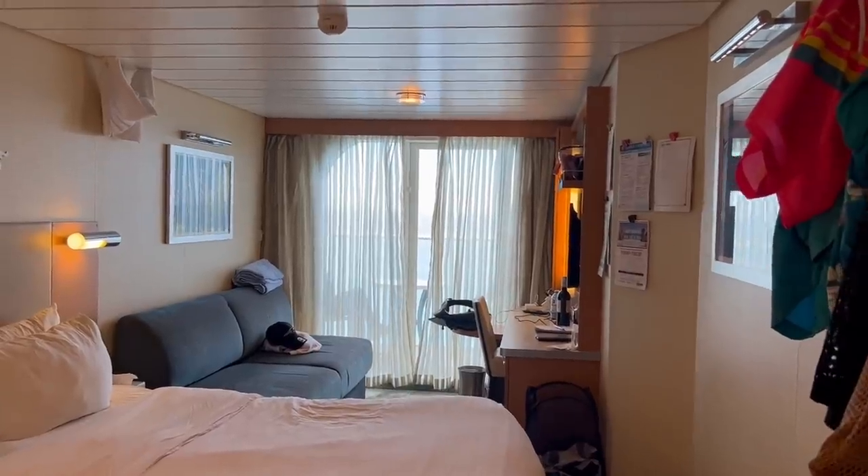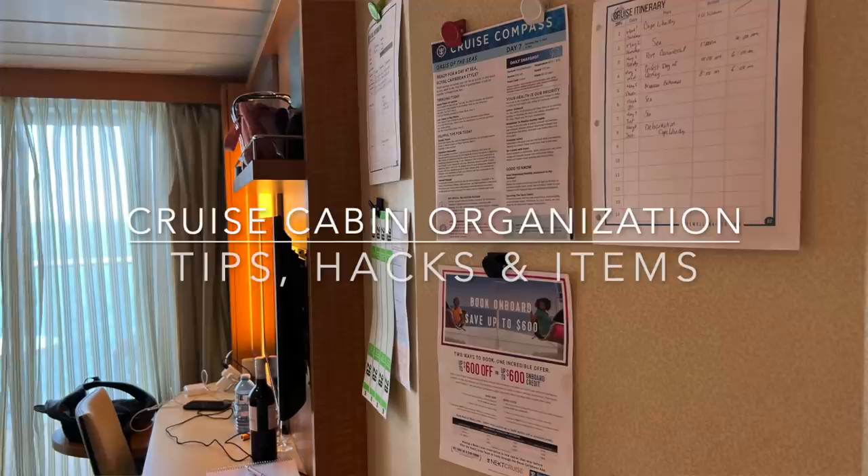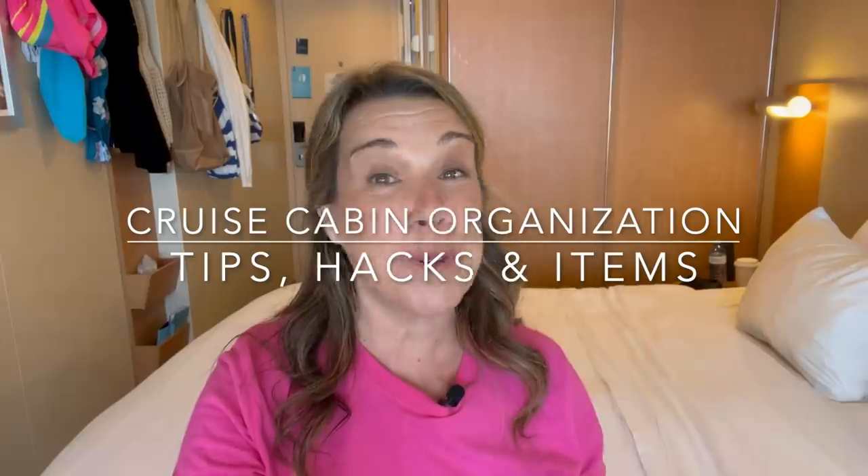Cruise cabins are notorious for being small and having a lack of storage space, and this cabin was absolutely no exception. We needed our cruise organization tips, hacks, and items on this cruise. I'm going to share them all with you in this video.